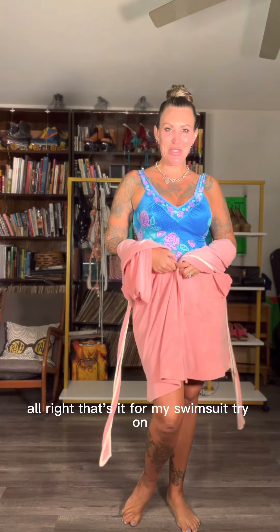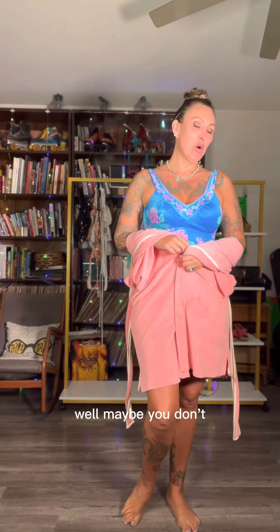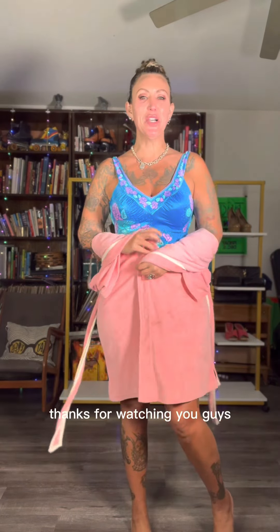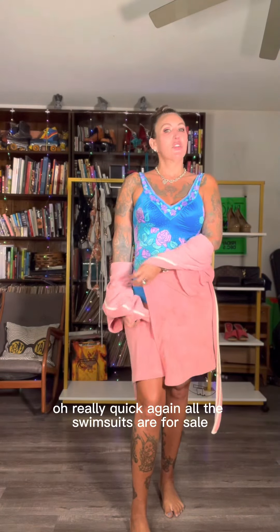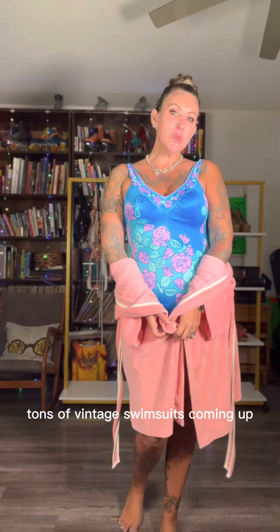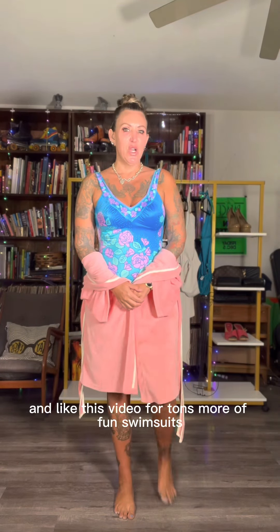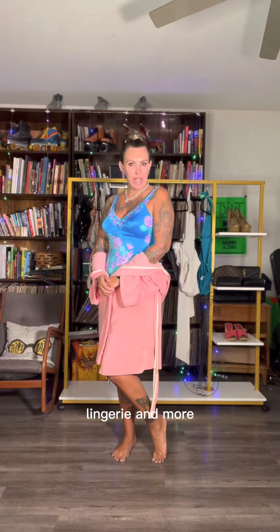And that's it for my swimsuit try-on. Now you guys know where to see the whole video — just go to my profile and you'll find the links. So fun. Thanks for watching, you guys. All the swimsuits are for sale, so let me know if you are interested in any of them. Tons of vintage swimsuits coming up and lots of other fun ones as well. Make sure you follow this channel and like this video for tons more fun swimsuits, lingerie, and more.